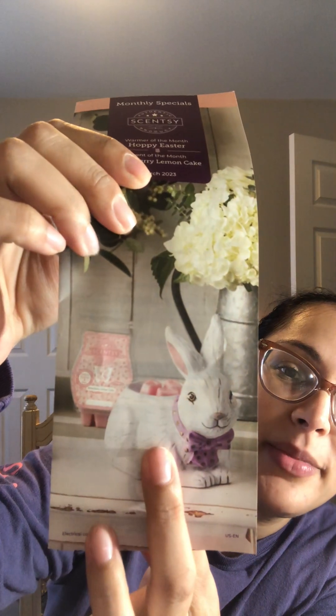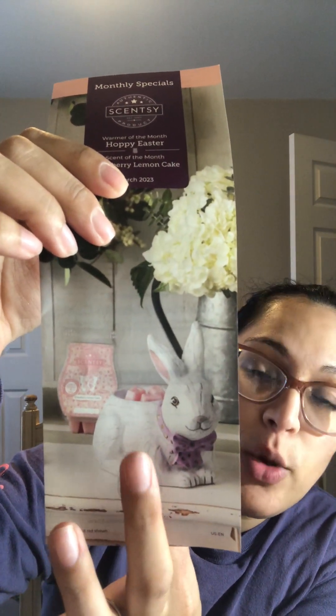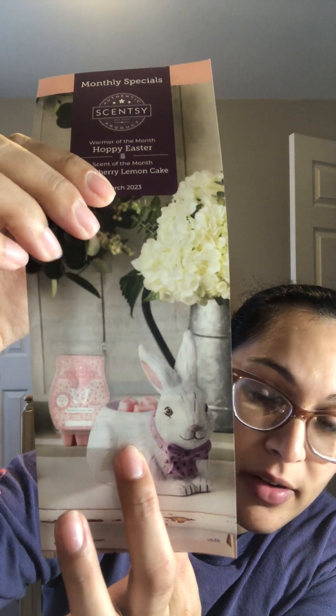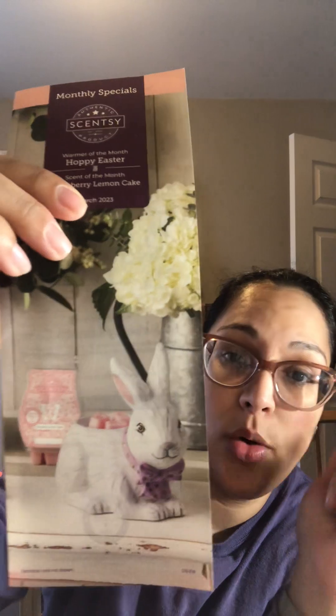This is the warmer of the month for March. It will be 10% off in March, and after March it will go up to its normal price. Same thing with the wax — it'll be 10% off. The room spray and the scent circles will also be 10% off.